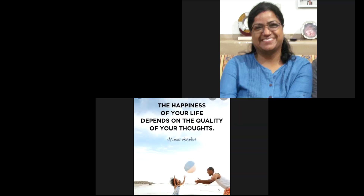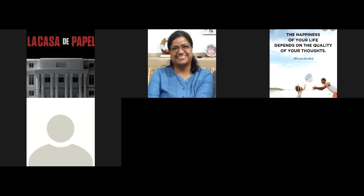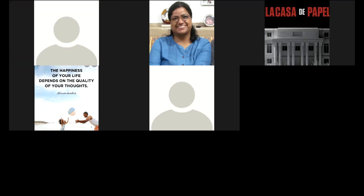Good morning, class. Good morning, ma'am. How are you all doing? We are fine, how are you? Good morning, Vita.